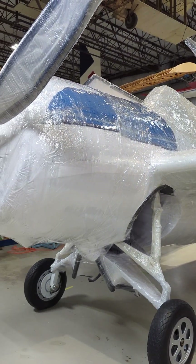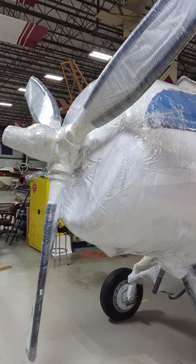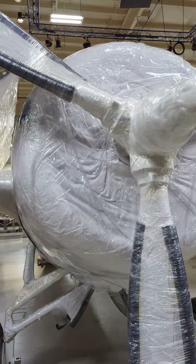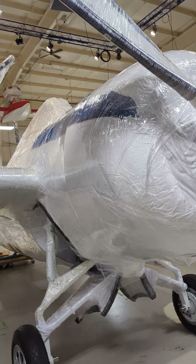Hey guys, it's Ewan with the Air Zoo, and here it is — our FM2 Wildcat restoration is all wrapped up and ready to head to its new home at the American Heritage Museum near Boston, Massachusetts.